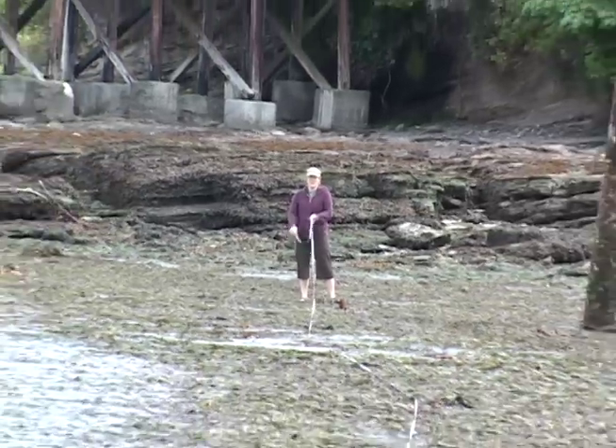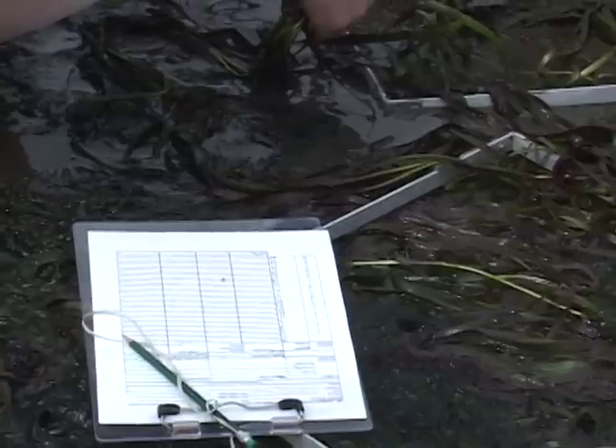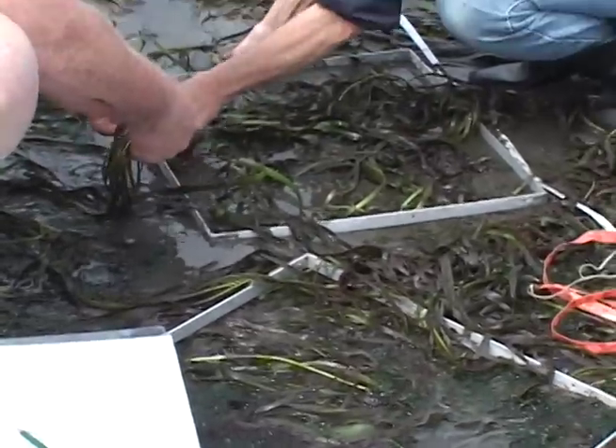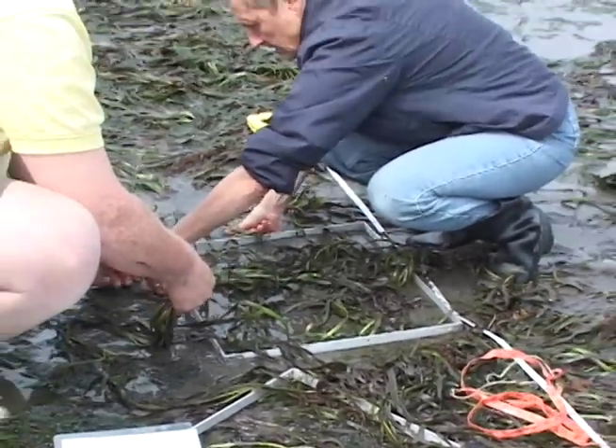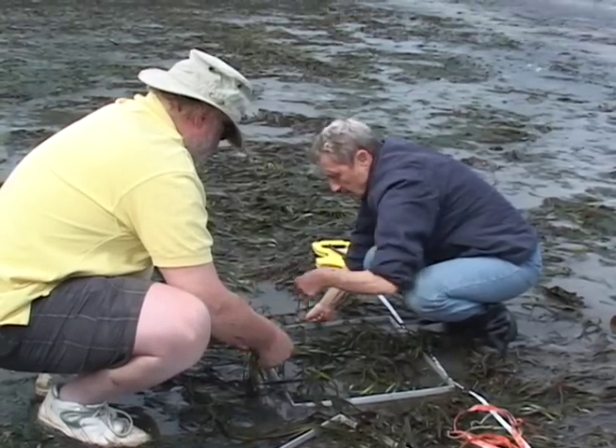Shore-based surveys are another way to map eelgrass and monitor the health of eelgrass meadows over time. Community volunteers are trained to count and measure eelgrass shoots to calculate the density and productivity of an entire bed.